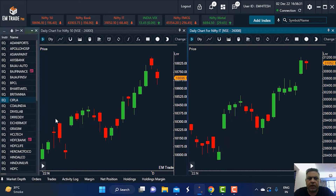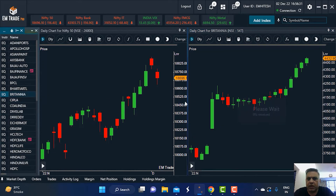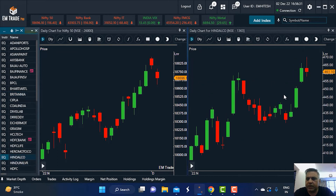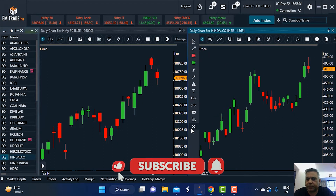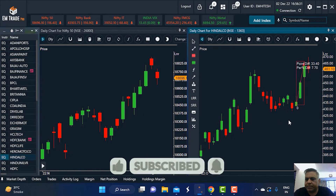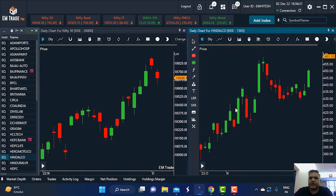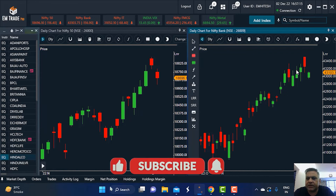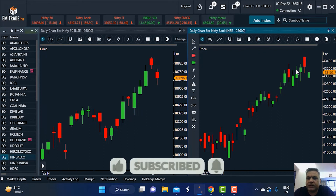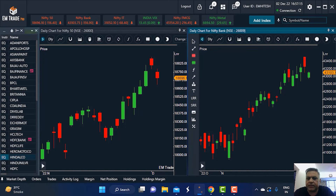The top performing sectors this week were metals, FMCG, and IT. Among FMCG stocks, Britannia and Hindustan Lever both had strong rallies — percentage-wise, seven-plus percent gains. The strength this week came from metals, FMCG, and IT, while banking was more of a consolidation. Going forward next week, we look for outperformance in these strong sectors because when there is a corrective decline in the markets, these sectors coming to support levels will give good opportunities on the long side.